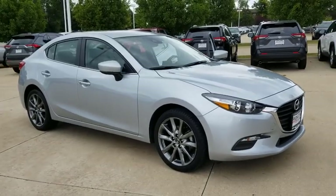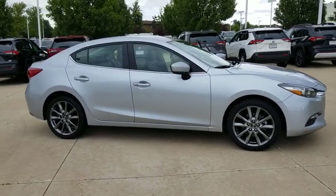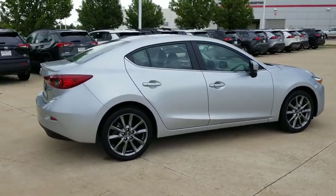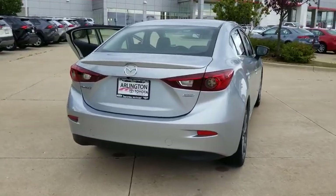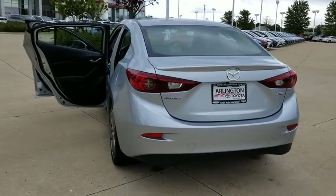Looking for the right vehicle? Check out the 2018 Mazda 3. A 2010 Car and Driver's 10 Best Award winner, the Mazda 3 meets your vehicle wants and needs. Powerful and economical, technologically savvy and boasting top safety features, the Mazda 3 is the total package. This vehicle has less than 35,000 miles.